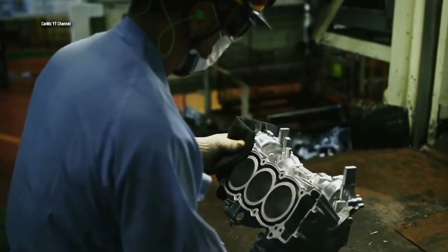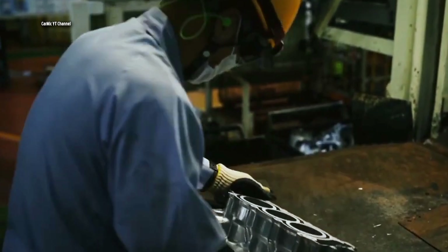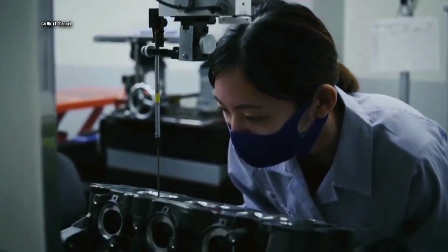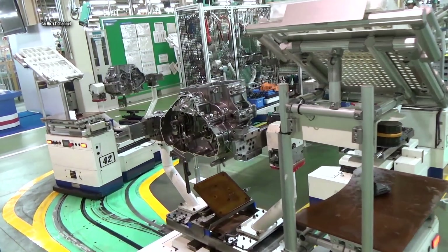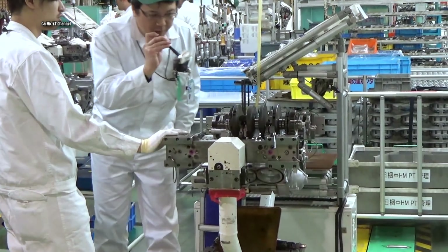The Bluetooth integration on the Honda Africa Twin is a testament to Honda's commitment to integrating modern technology with traditional biking. It's not just about adding features — it's about enhancing the riding experience, making every journey more connected and ensuring riders can focus on the road while still having the world at their fingertips.